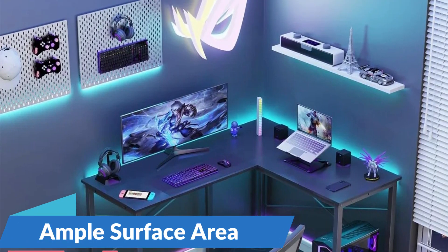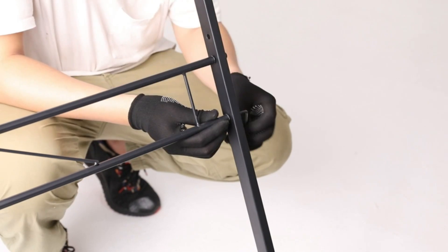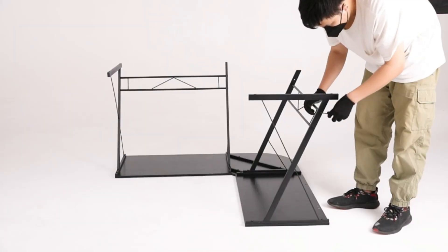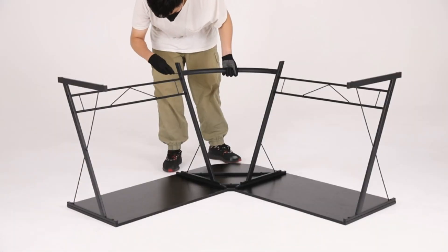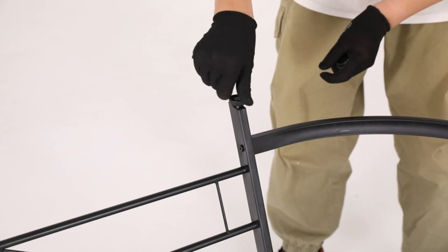Ample Surface Area: one of the standout features of the Length of Values Black Gaming Desk is its ample surface area, providing gamers with plenty of room to spread out and immerse themselves in their favorite games. With its spacious desktop, this desk accommodates multiple monitors, gaming consoles, keyboards, and other accessories, giving gamers the freedom to customize their setup according to their preferences.